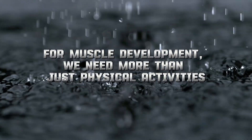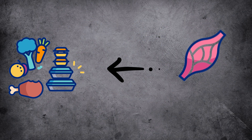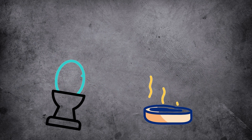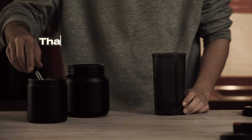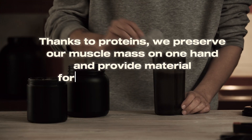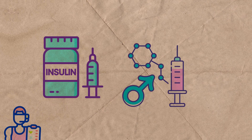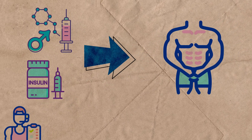For muscle development, we need more than just physical activities — we need proper nutrition for the formation of new muscle tissues. Especially, the nutrients needed during muscle formation are amino acids abundant in proteins. Thanks to proteins, we preserve our muscle mass and provide material for new muscle tissue to form. In addition, naturally secreted insulin and testosterone hormones also play a crucial role in the repair and development of muscle tissue.